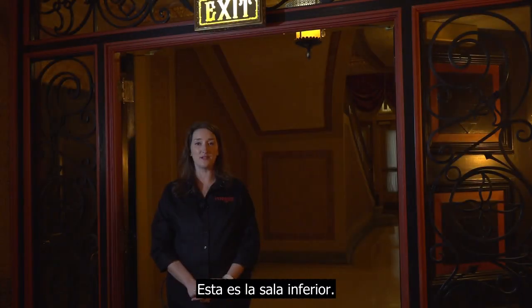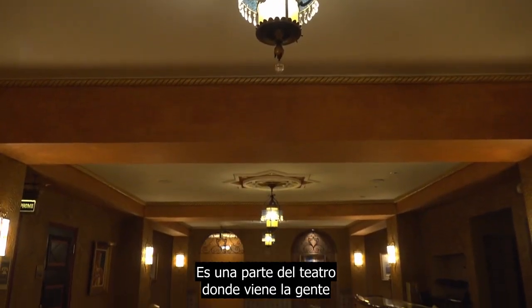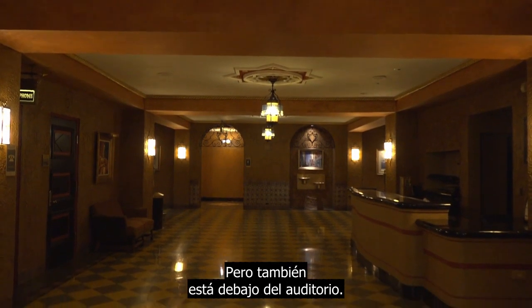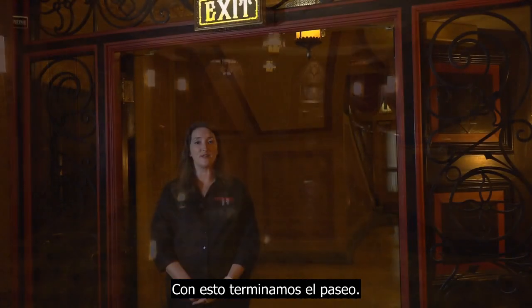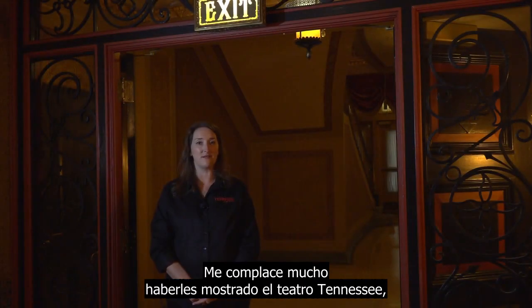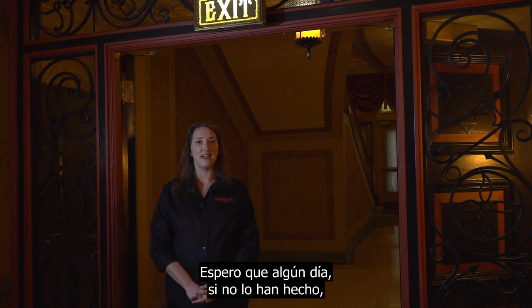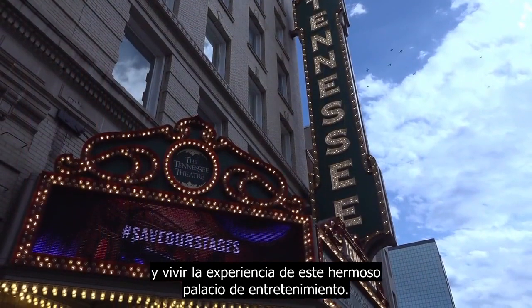This is the lower lounge, underneath the lobby area where we were earlier in our tour, and another part of the theater where people come for concessions or to use the restroom — it's also underneath the auditorium. That concludes our tour. We're happy to share with you the Tennessee Theater, the official state theater of Tennessee, and hopefully one day you'll get to come see a show here and experience this beautiful entertainment palace.